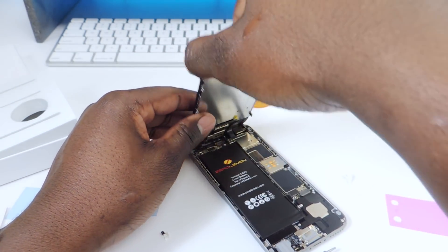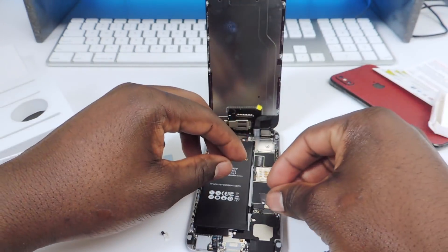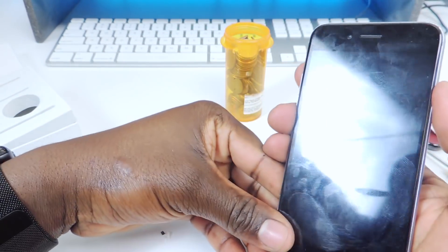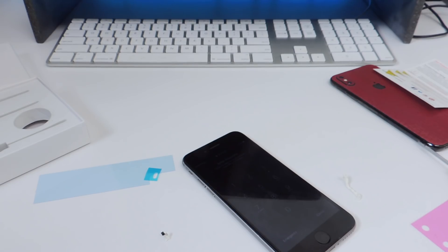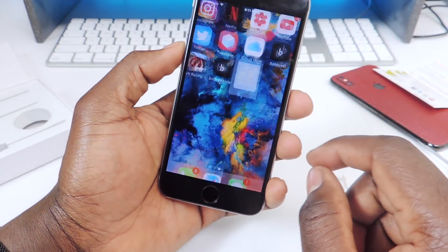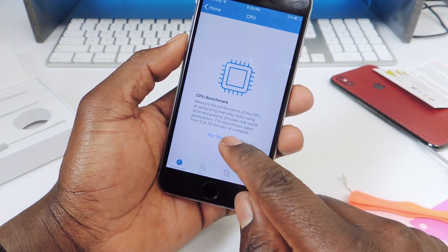Before closing up, put back the metal bracket. Then place the screen back in. Turn it on to see if we have any charge. It's booting up — entering the passcode — and we have 34%. Now we're going to go back into Geekbench and run the benchmark.